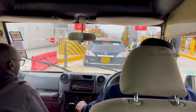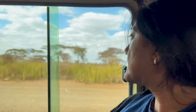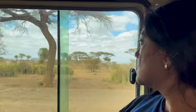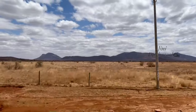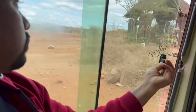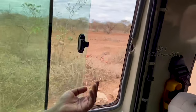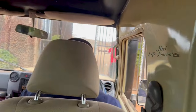We started our journey and we are already on the expressway, that is the tolled road. We are accommodated in AA Lodge which is 5 km away from the Amboseli National Park.